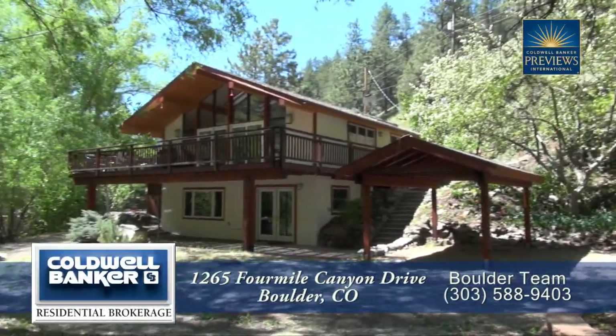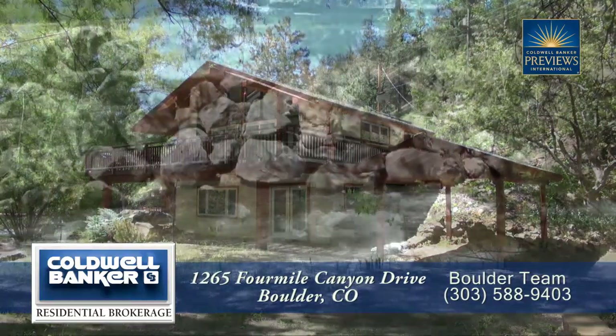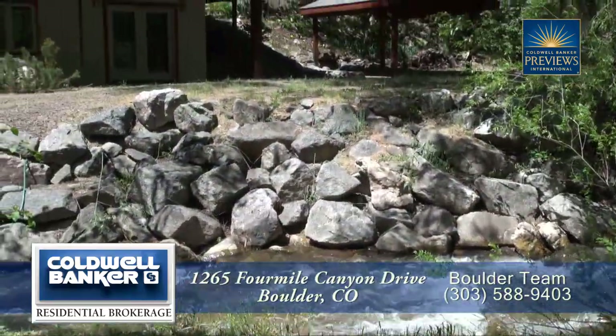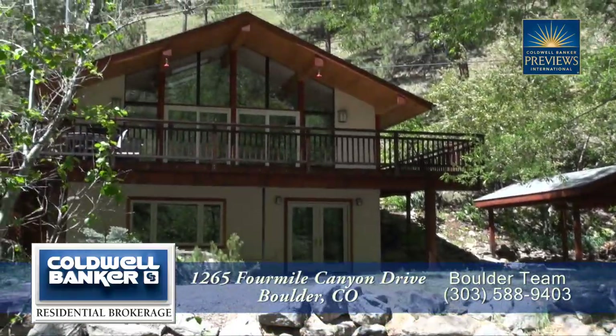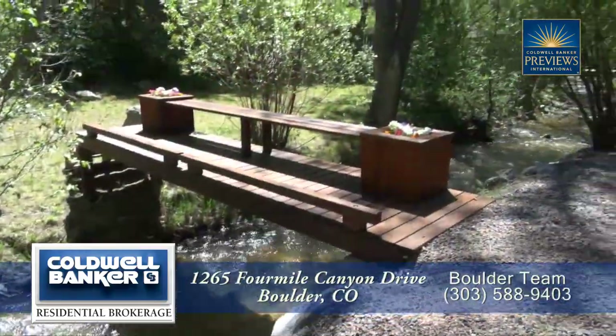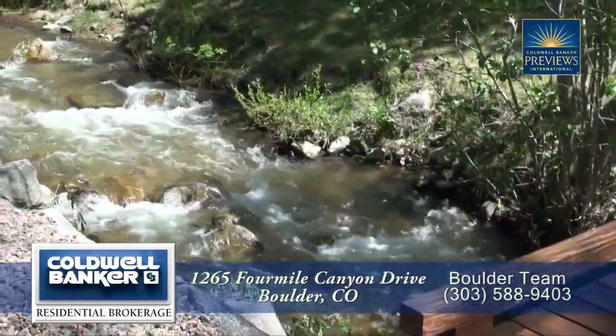There's a special home located two miles up Boulder Canyon and about a quarter mile up Four Mile Canyon. The special home sits right on the Four Mile Creek. The sounds from this creek are relaxing, and there's a sitting bench that straddles the creek — a great place to sit and appreciate nature.